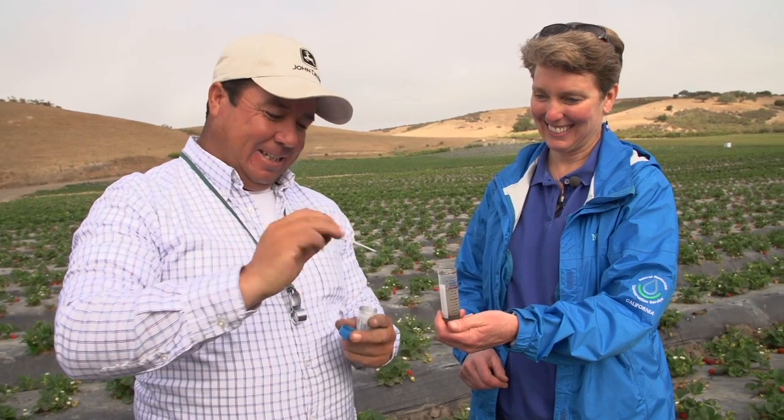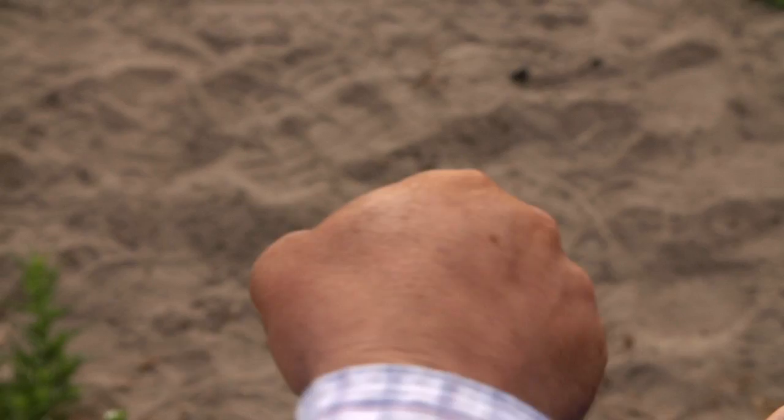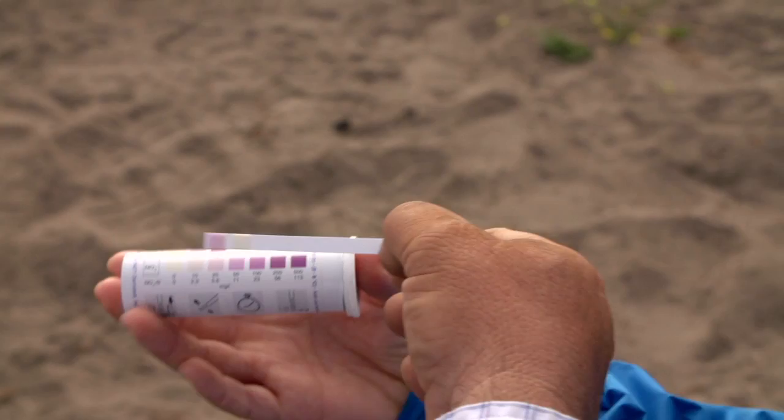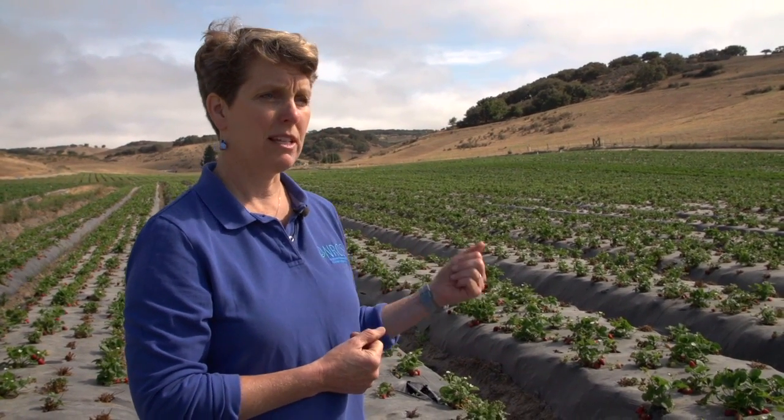They help me do a quick test for nitrates — take a sample of the soil and put it in calcium chloride, and just check. It's fast to see how much nitrates you have in the soil. He also does leaf testing, which gives him a snapshot of what his plant is actually finding in the soil.